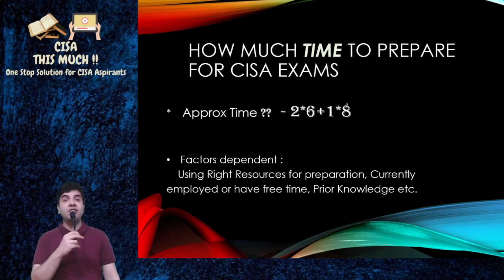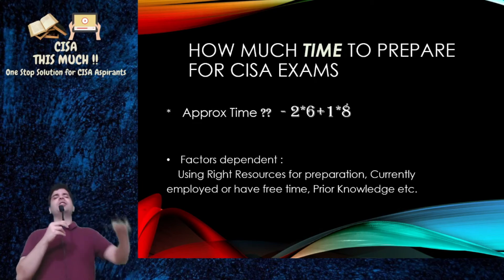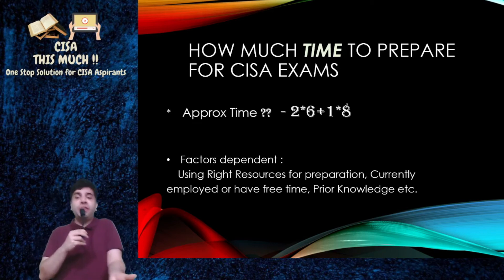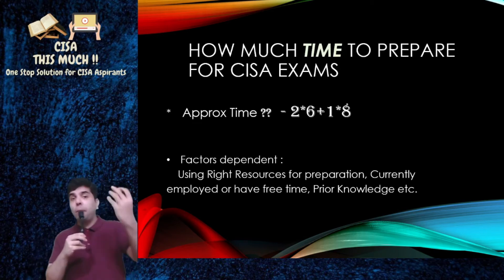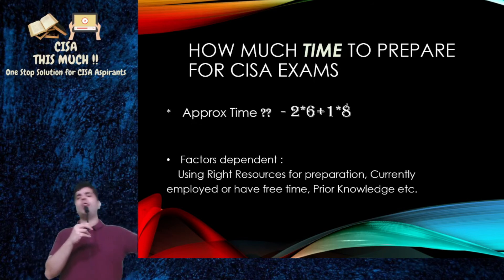Welcome to the CISA exam FAQ series. How much time is needed to prepare for your CISA exams? It depends on lots of factors, like which resources you are using, whether you are currently employed or have free time, your prior knowledge, your prior experience, and so on.